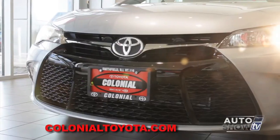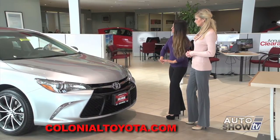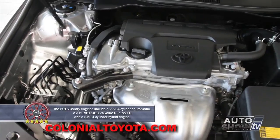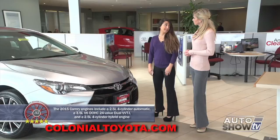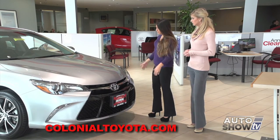As you can see, the whole front sport mesh grille has a more aggressive, sportier look. It comes with LED headlamps, and every panel on this is different except for the roof - they've done a complete redesign. It comes in a four-cylinder and a six-cylinder. The six-cylinder gives you 268 horsepower, and the four-cylinder gives you 178 - plenty of power for this vehicle.